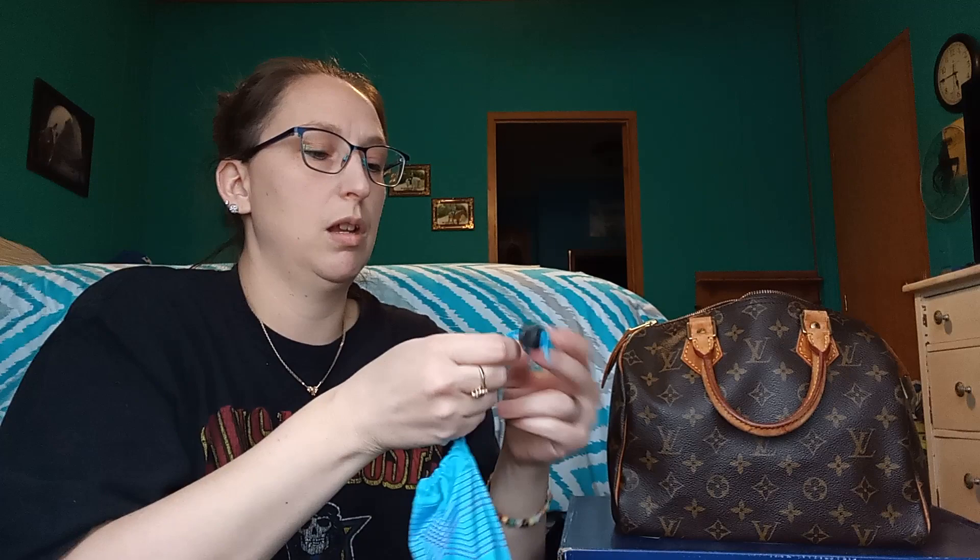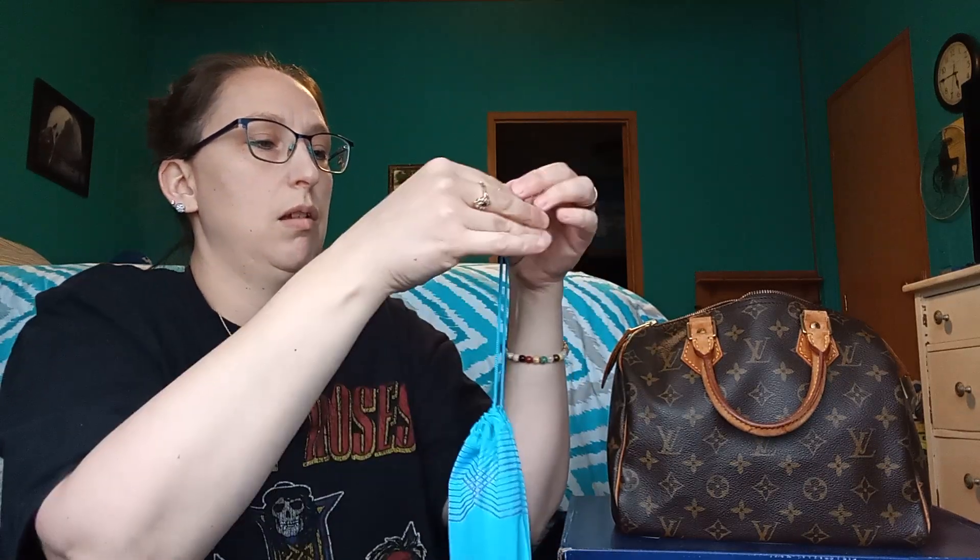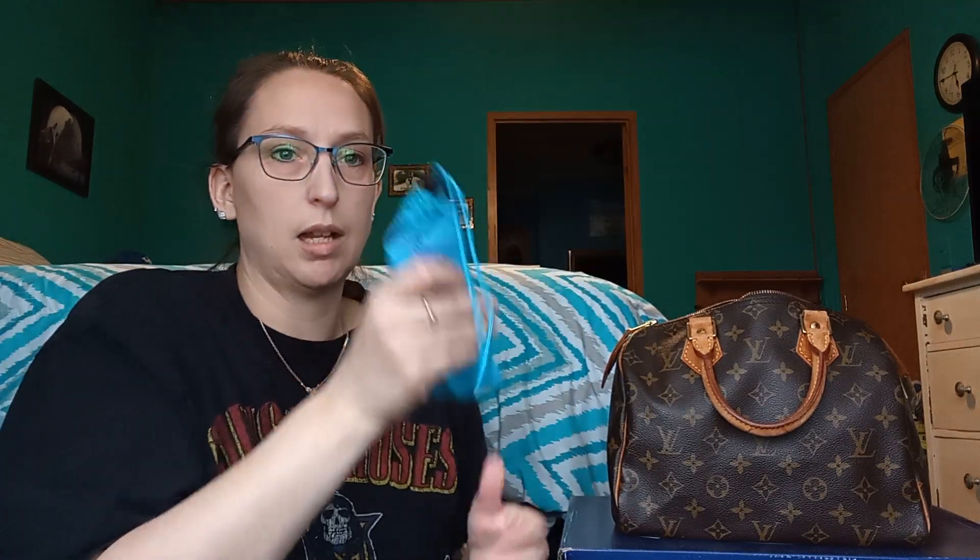First thing on top, easy to grab, is my sunglasses. They are prescription — not gonna waste time trying them on. I've got this little cloth bag that acts as a wipe too. They're black on the outside and teal on the inside. Since they're prescription I need them, so these are definitely a keep.